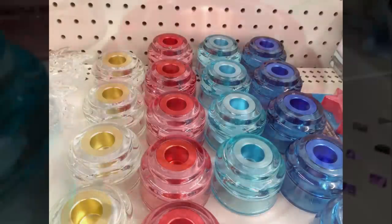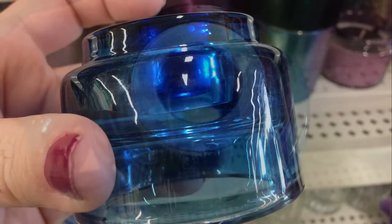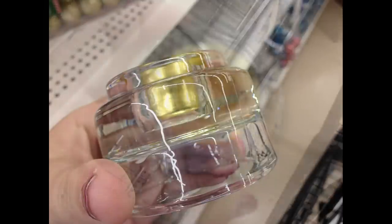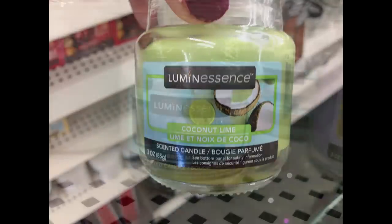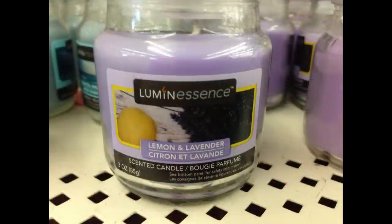They put out a new taper candle holder — last week I showed the red, teal, and dark blue, and this week I found it in clear white with a gold center. I also found some new candles: coconut lime luminescence, coastal breeze, lemon and lavender, and apples and cinnamon — all with glass jar lids.